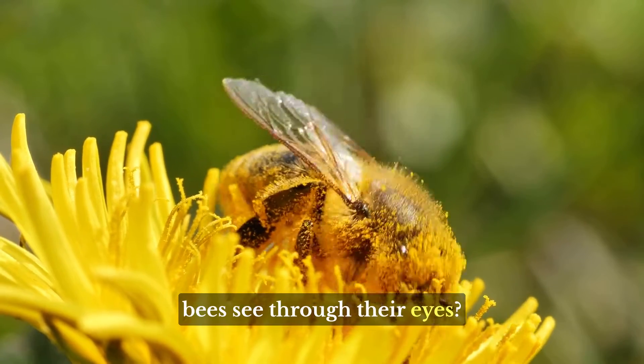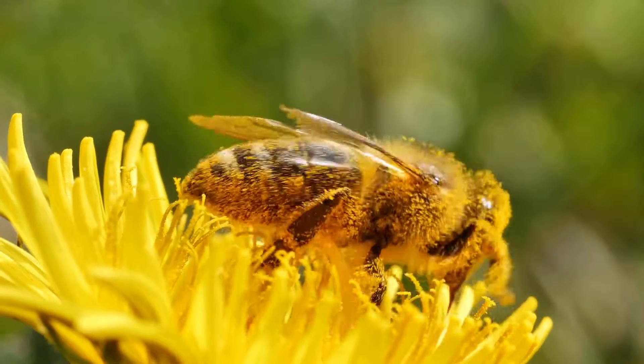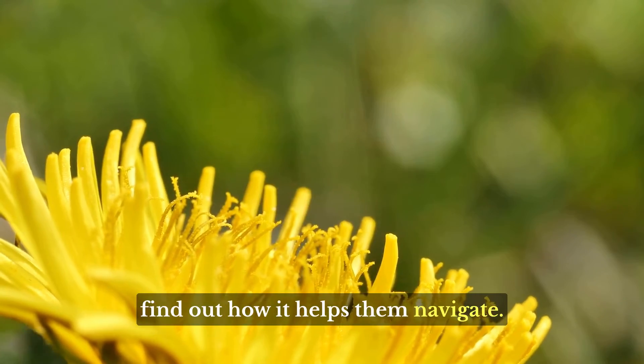Have you ever wondered what bees see through their eyes? Let's take a look at bee vision and find out how it helps them navigate.